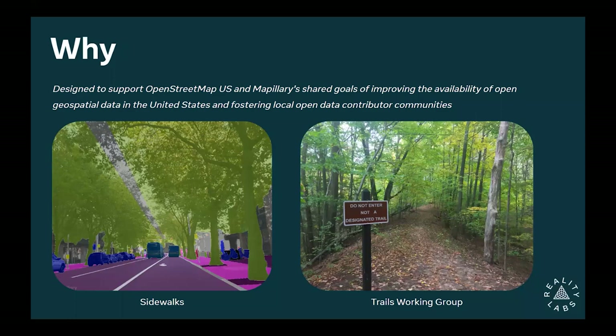On the OpenStreetMap side, there's obviously the Trails Working Group, which cares a lot about mapping trails that often aren't in OpenStreetMap throughout the US — taking authoritative datasets that, as we heard this morning, are sometimes good and sometimes bad, and confirming that with people on the ground. So again, street-level imagery is a really useful tool.